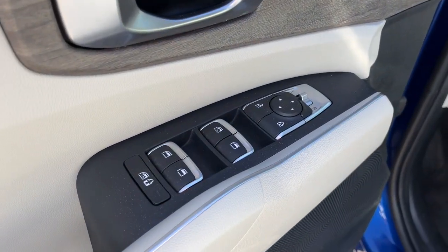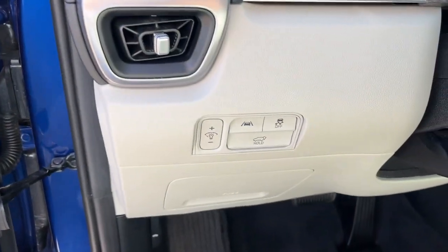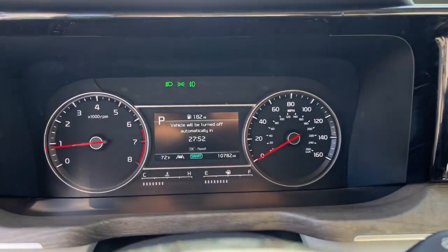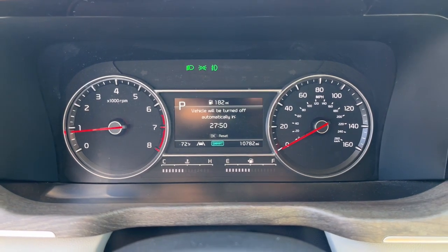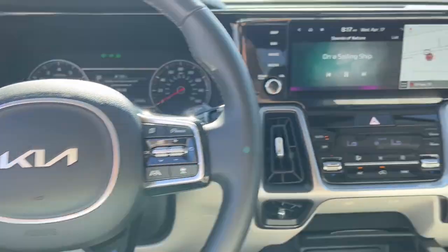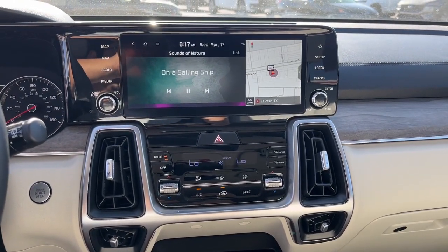The following are some of this vehicle's highlighted options: Apple CarPlay and/or Android Auto, panoramic roof, navigation system, keyless entry, power liftgate, satellite radio, power passenger seat, heated mirrors, fog lamps, and backup camera.